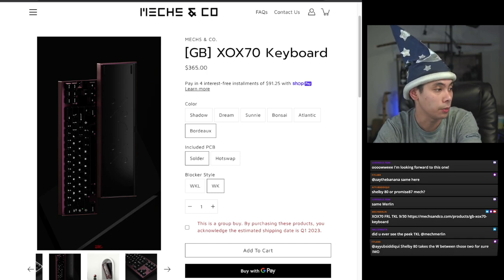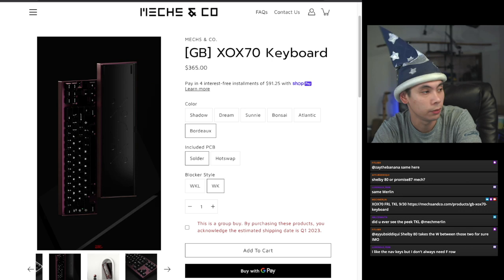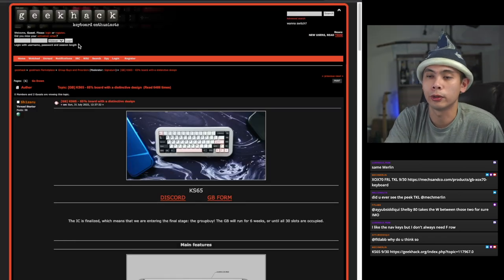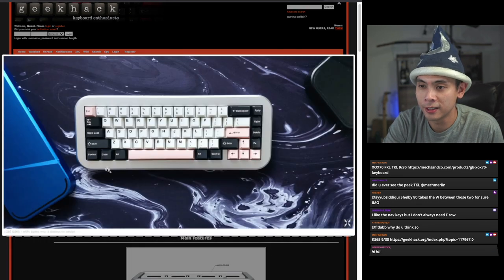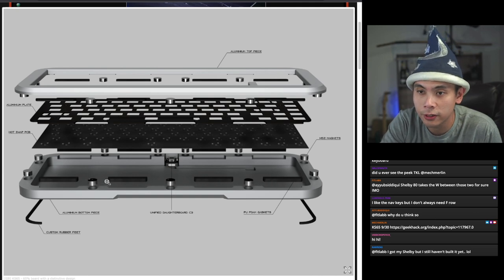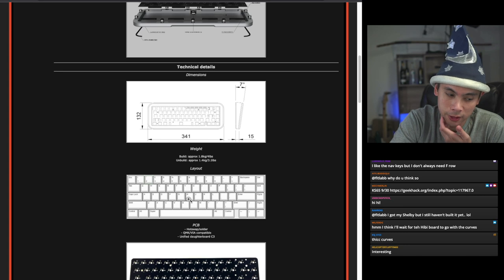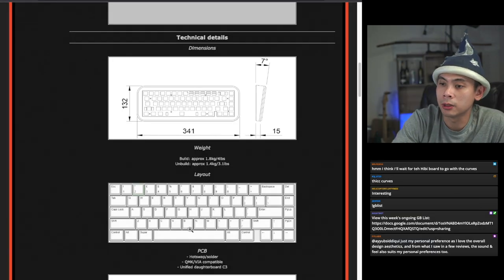The next keyboard expiring is also on the 30th — the KS65. There's no official storefront other than a Google form, so I'll show the GeekHack page. This is a very curvaceous 65% keyboard. Main features include an aluminum top, unified daughterboard, custom rubber feet, and 52 magnets — very interesting. Thick curves with big bezels, both features I like, but the curves here may be a little too much for me. Built weight is approximately four pounds.